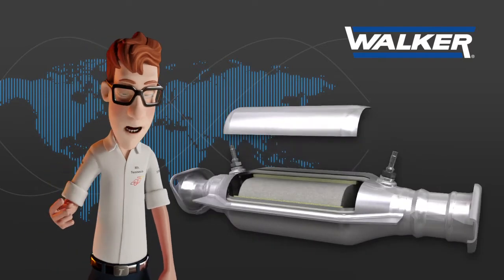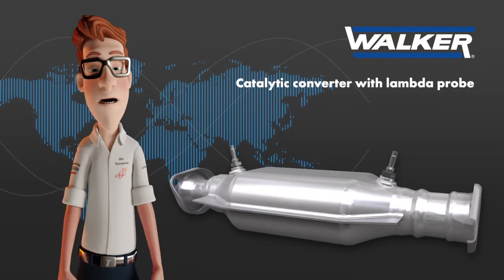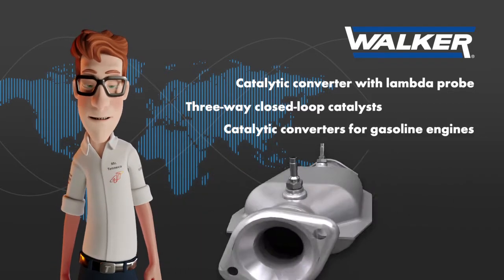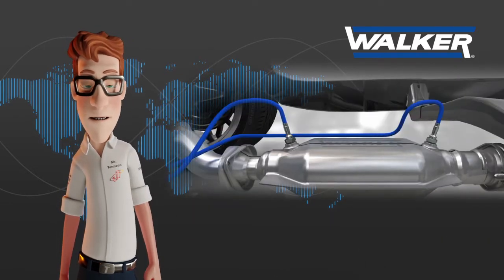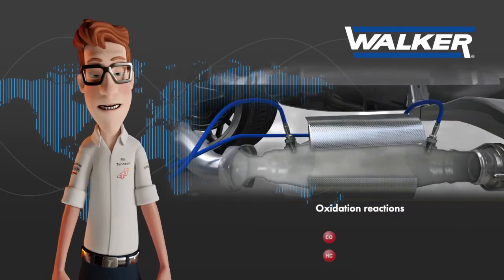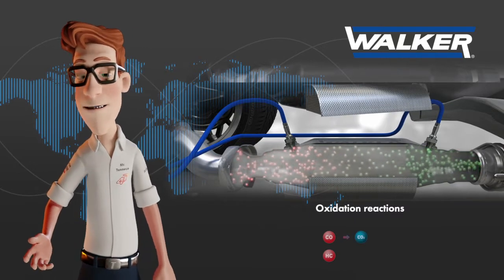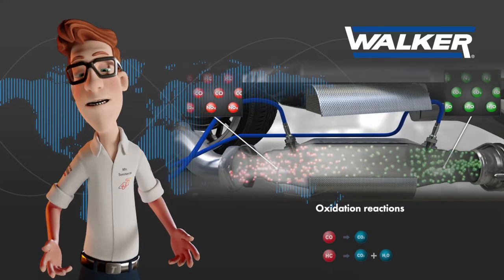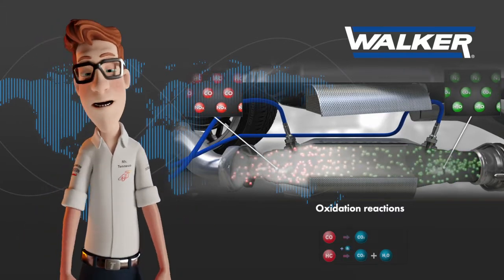The second type of catalysts are the so-called three-way catalytic converters with lambda probe, three-way closed-loop catalysts, or catalytic converters for gasoline engines. In this type of catalyst, three chemical reactions occur. The carbon monoxide and the unburned hydrocarbons are transformed into carbon dioxide and water in the presence of oxygen — that is, with lean air-to-fuel mixtures — in the presence of platinum or palladium as precious metals.